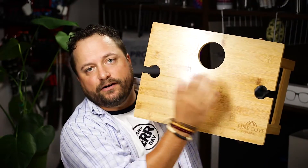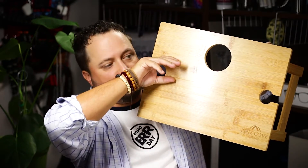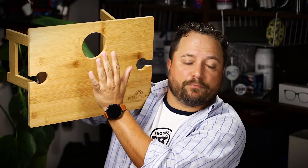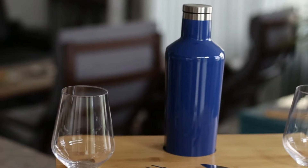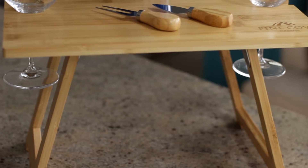It's got these awesome cutouts right here for wine glasses — you can just drop the stem right through there and set the wine glass so it's not going to tip over. And then there's a place that you can put the wine bottle. I have one of those double wall vessels that is actually kind of tapered and it fits perfectly in here, stands up so it has easy access and it's not going to spill.